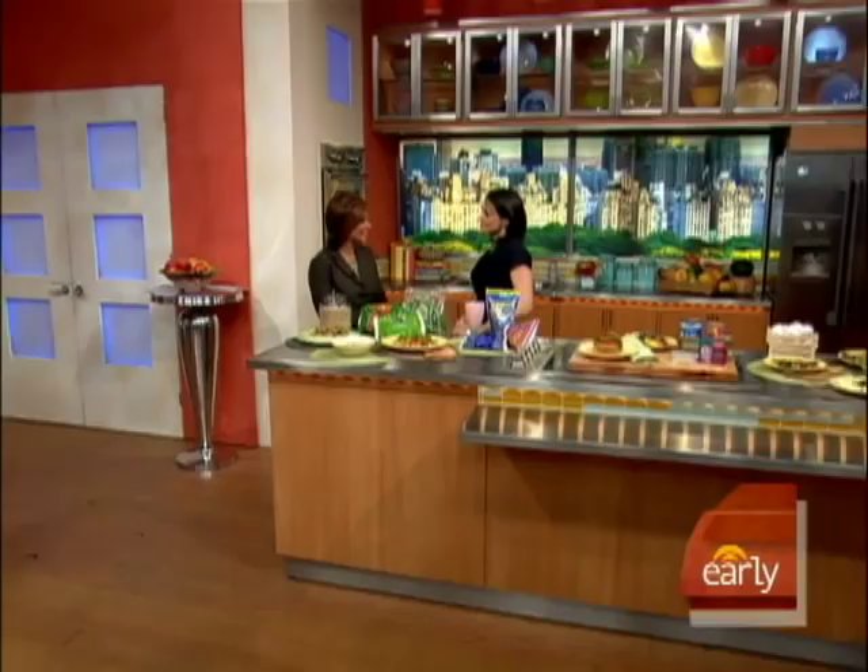Our registered dietitian Keri Glassman is here to show us how to put together a diet on a dime. Let's get started.